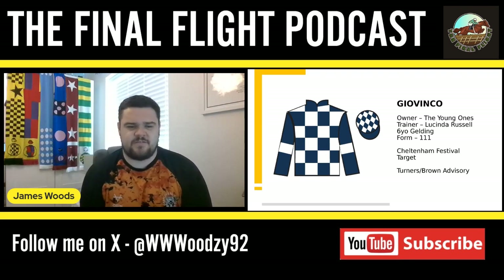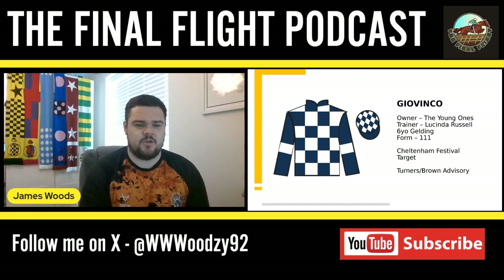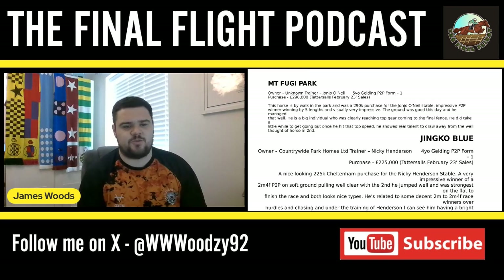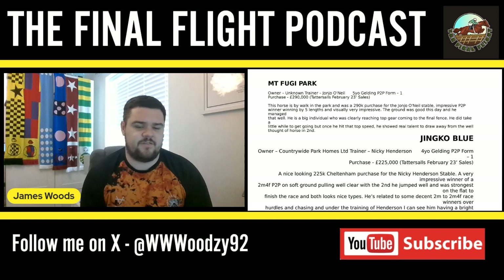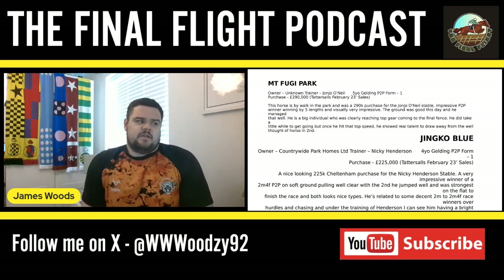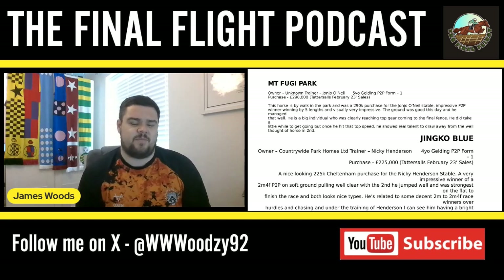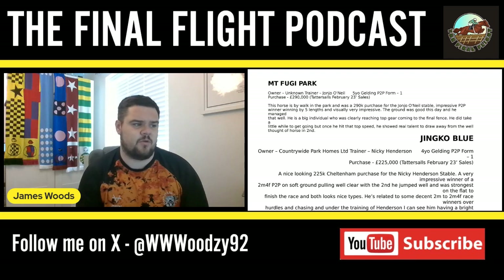That's four novice hurdlers and — with Irish Point staying over hurdles — two novice chasers. Now for my two point-to-point recruits. The first is a horse called Mount Fuji Park, who has gone to John Joe O'Neill — a 290k purchase back in February. He's by Walking the Park and won his point-to-point by five lengths pretty impressively. The ground was good that day and he handled it well, though being a big unit he'd probably appreciate softer ground too.